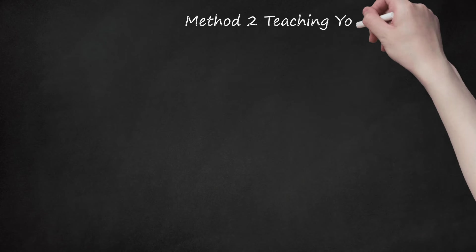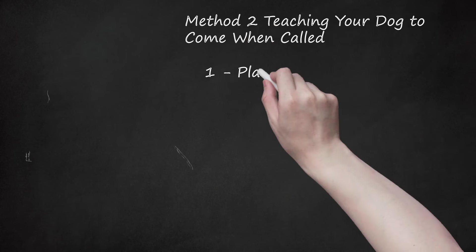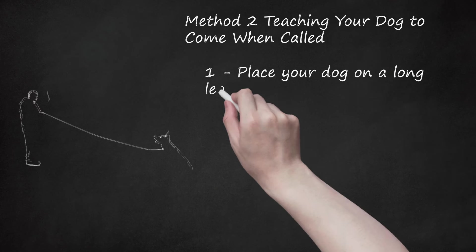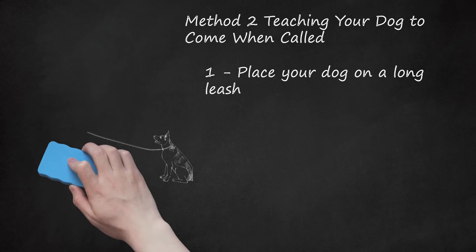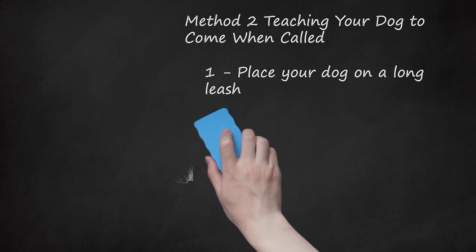Method 2: Teaching your dog to come when called. Place your dog on a long leash. You can help teach your dog to follow you by teaching them to come when called. Start by placing the dog on a long rope or leash. This rope or leash should be long enough so that the dog can run around and play with some freedom. You may want to get a cheap rope or lead from a hardware or home improvement store, since most leashes are too short.